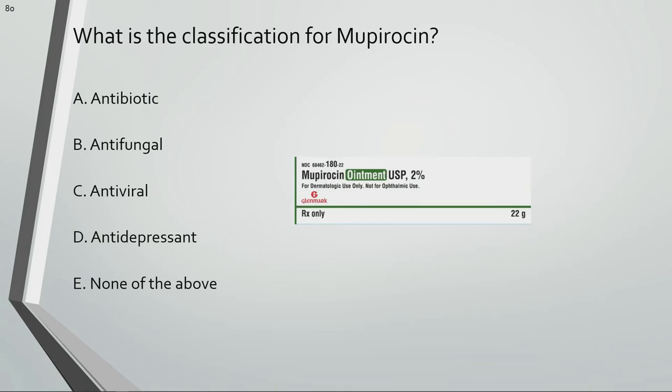What is the classification for mupirocin? Mupirocin is an antibiotic.